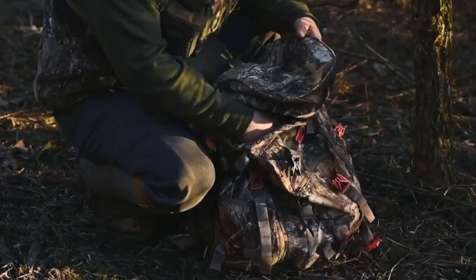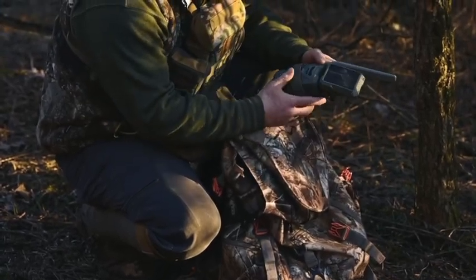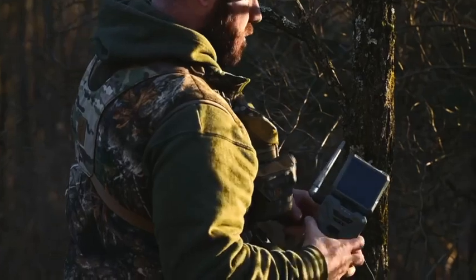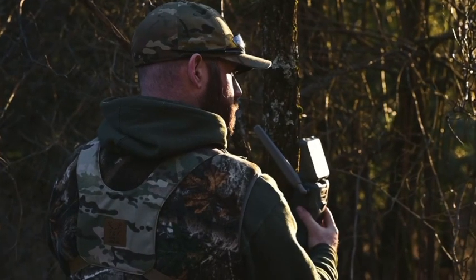But you want to keep your transmissions on each detection. This is going to allow your cameras to not get backed up with 20, 30, 40 pictures and try to send all of them at once four, five, or six times a day.